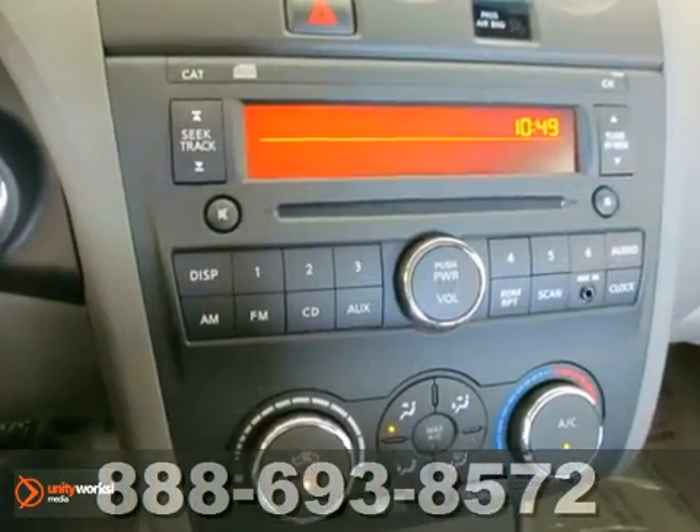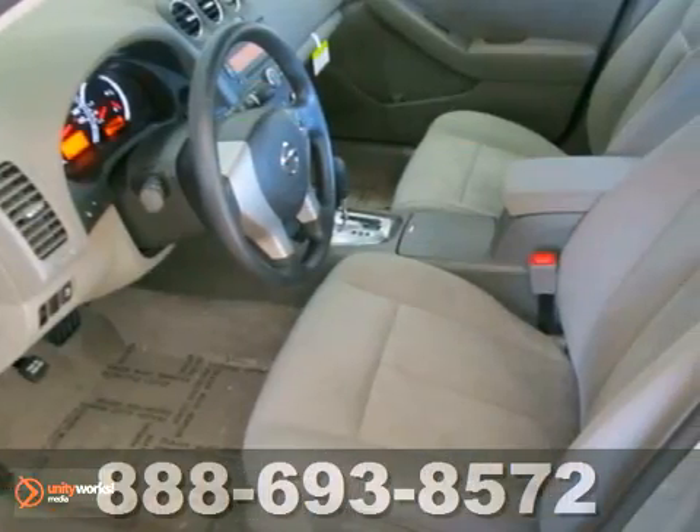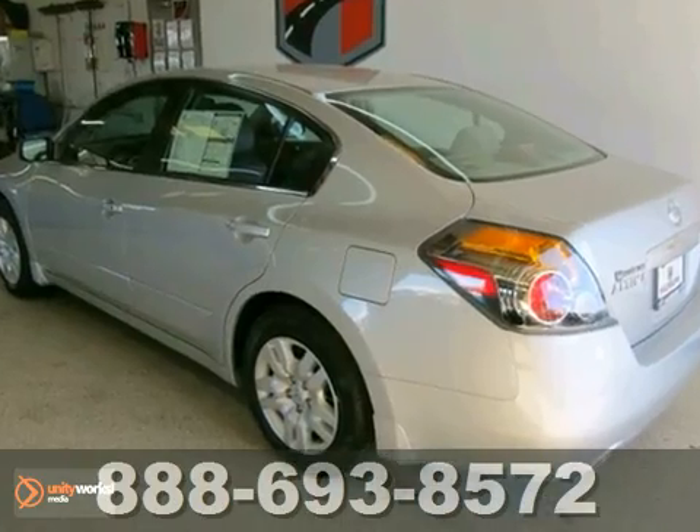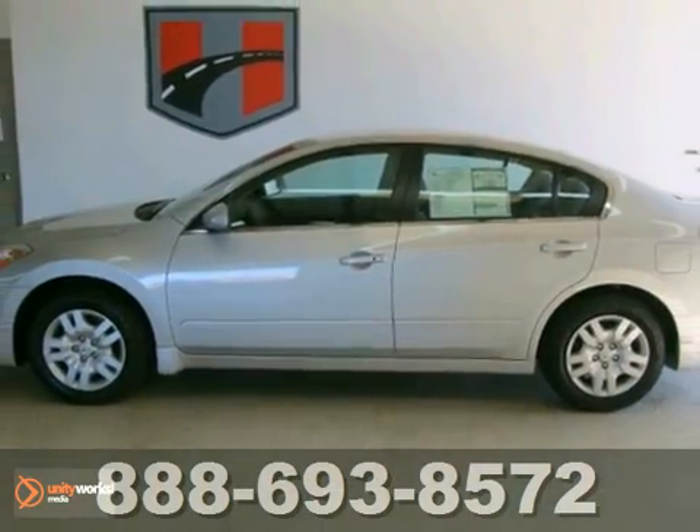Nicely equipped with CVT with X-Tronic, CD player, auxiliary audio input, and traction control. You can be the proud second owner of this fantastic vehicle. Come in today and see it in person.